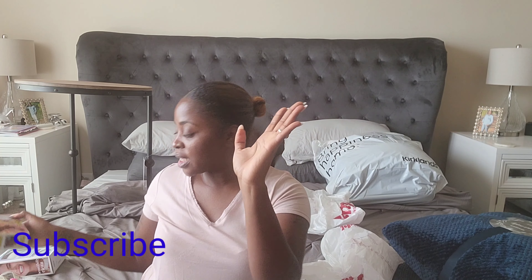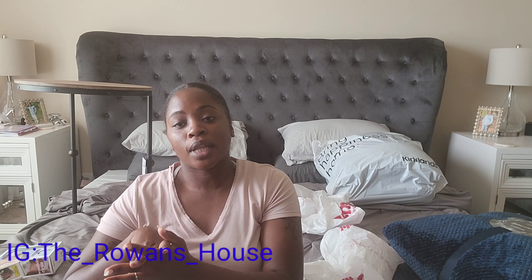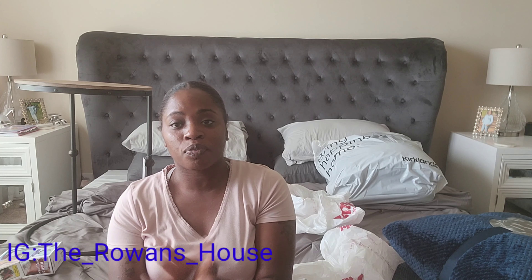That is everything, you guys — that's everything I got today. I hope you enjoyed this video. If you would like to see more videos like these, make sure to give this video a thumbs up, like, subscribe, comment below and tell me what else you'd like to see. That's it — bye!